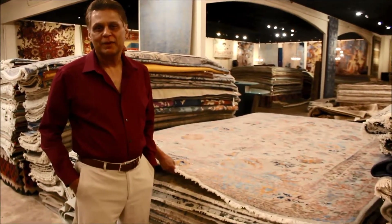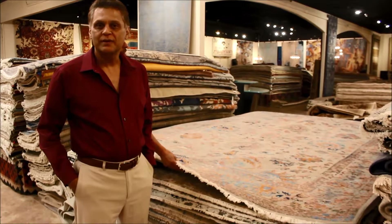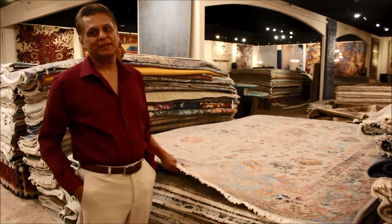Hi, my name is Saeed Aslam. I'm with Alishan Fine Rugs and today we are talking about the latest trends in handmade rugs.